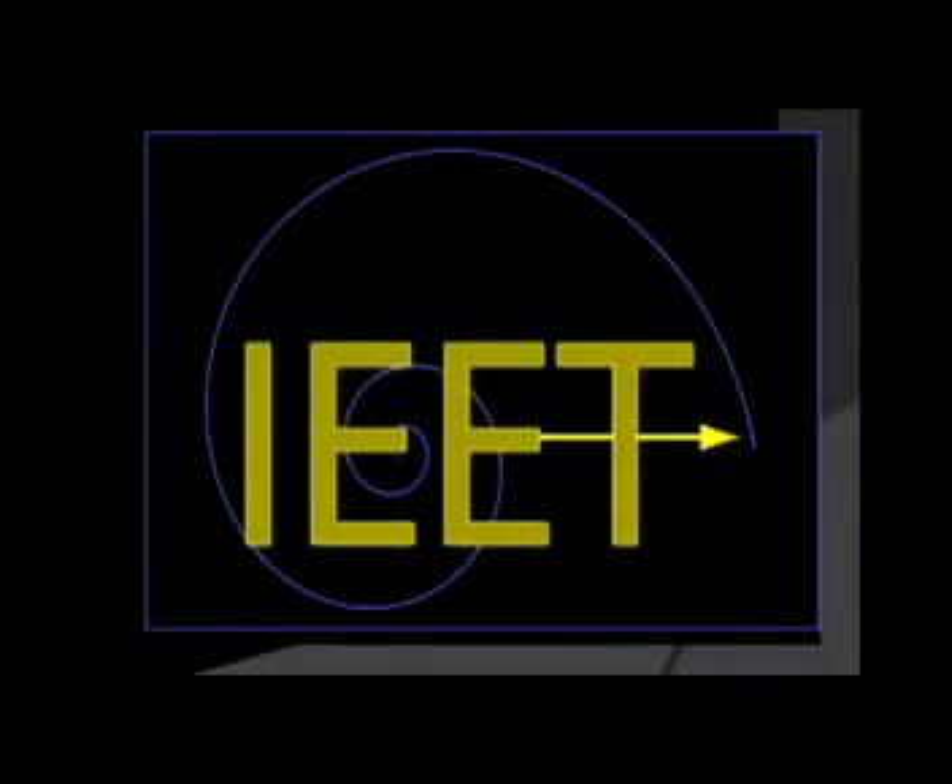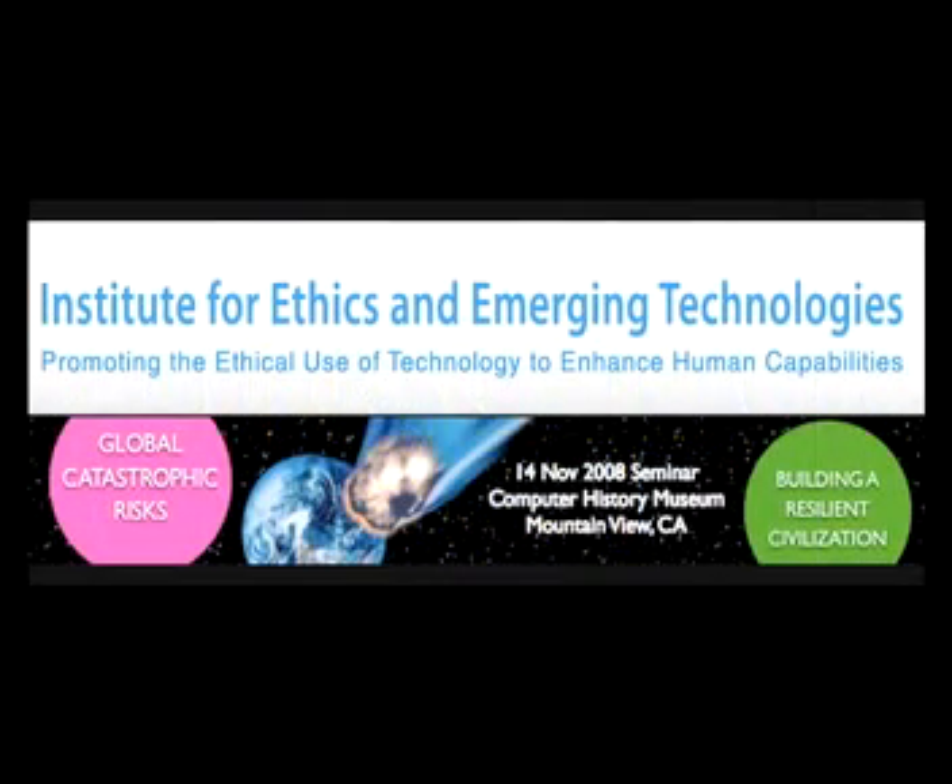I'm speaking with a futurist hat on here. I don't want to imply that I've done a major deep engineering analysis of what I'm about to talk about, but I've done enough back-of-the-envelope calculations that as a futurist, I'm fairly sure that something like this is within our next few decades.